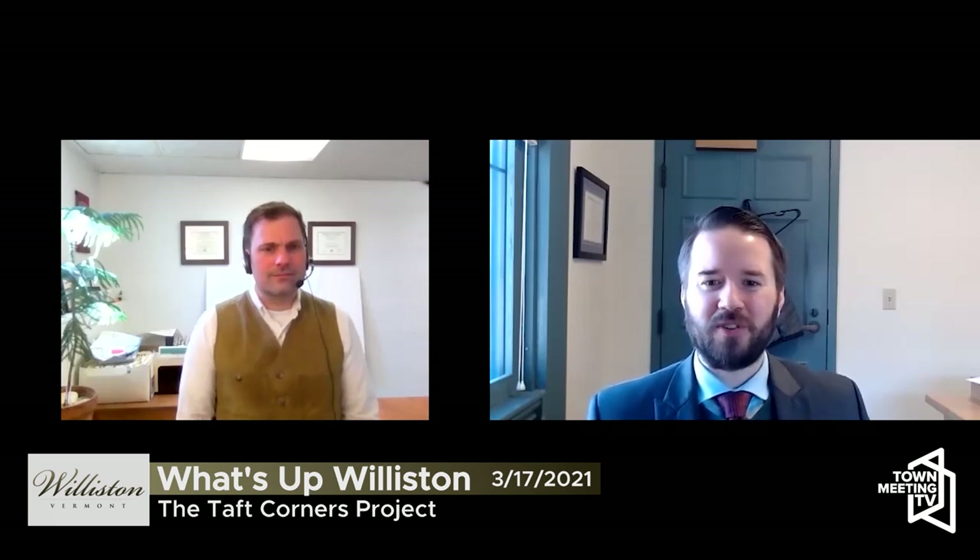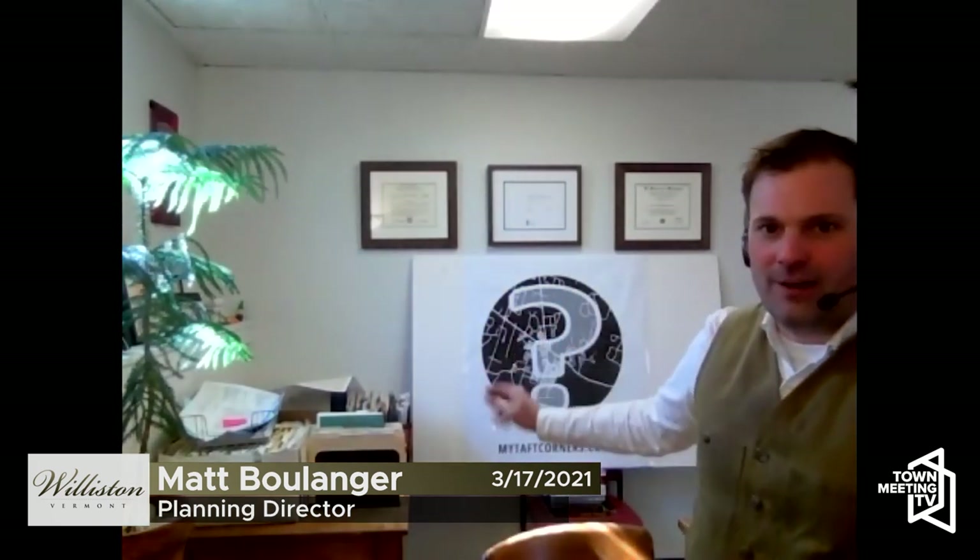Thanks, Matt. Anything else you want to share with viewers? I do want to encourage people to get it on their calendar for March 25th — that's a Thursday at 7 PM. It's a Zoom meeting, so I'm not going to recite the Zoom link, but I'd encourage folks to go to mytaftcorners.com — that's the website for the project. You're seeing the big question mark logo all over town with that website address, and that'll get you there. We'll have a link to the Zoom meeting on that page. You can also sign up for updates and to be involved. Everything's happening through that website, mytaftcorners.com, and we'll be putting up drawings, renderings, hopes and dreams visualized on that website as they're developed. Please keep checking back in. Plan to spend a couple hours with us Thursday night — I promise it won't just be me talking at you for two hours. It'll be fun, it'll be interactive, and it'll be a chance to think really expansively about the future of Williston in this critical part of town.